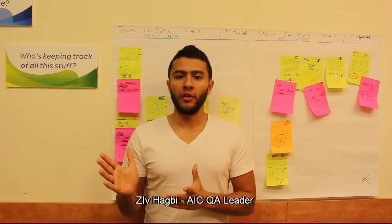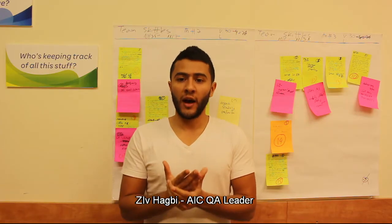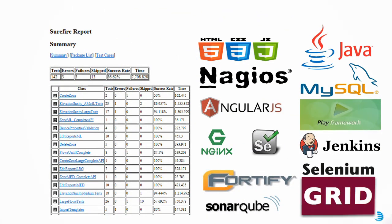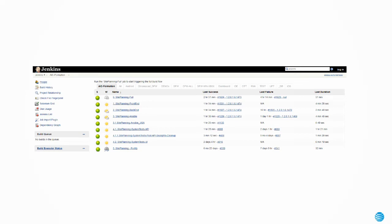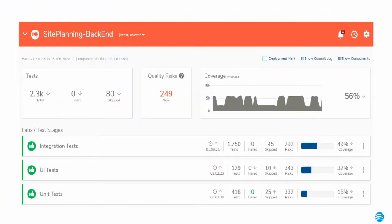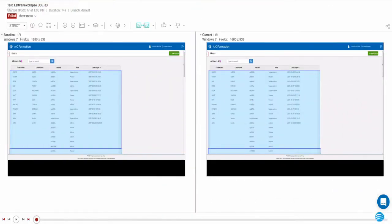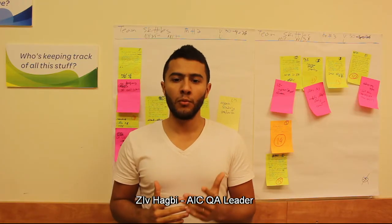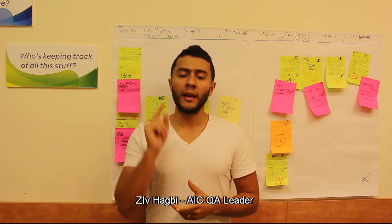We pivoted our development process. Our code was refactored into smaller testable units. Together with a fully automated continuous deployment process, we automated testing and introduced new tools for monitoring the development processes and stability. What used to take one week of manual work by several team members is now completed in less than one day.